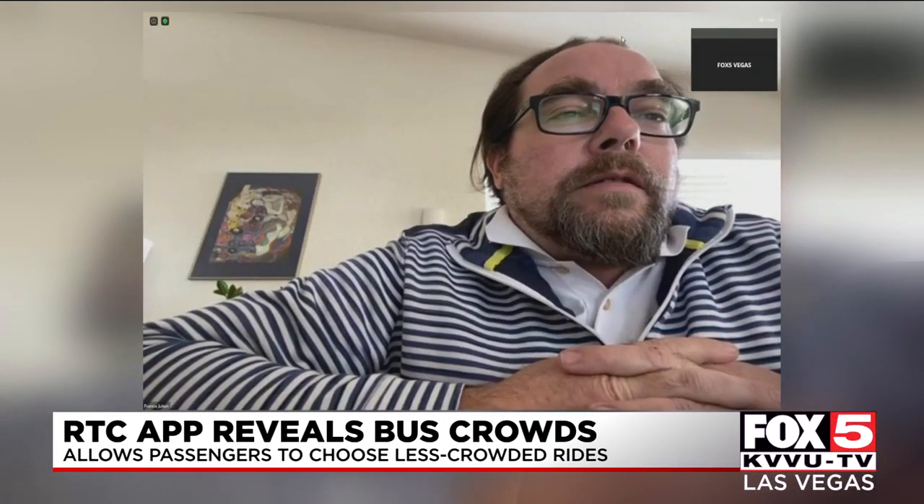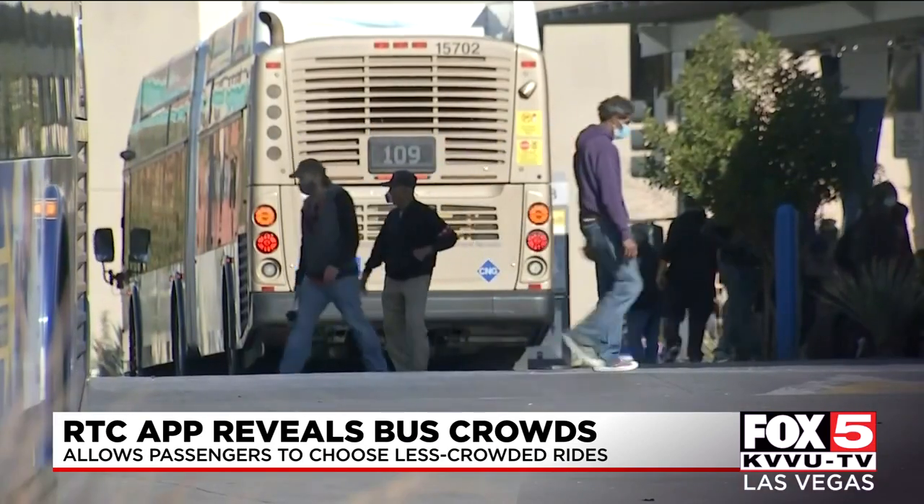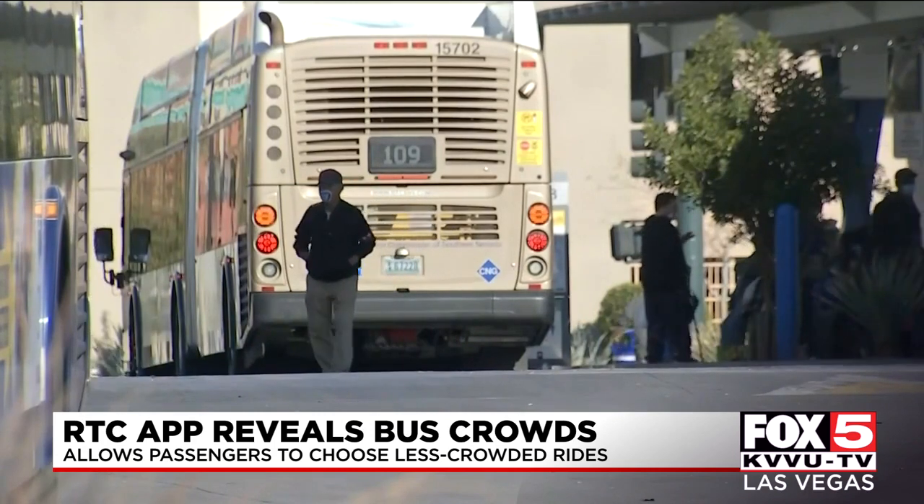There are three icons that show a bus that has either many seats available, some seats available, or a very limited seat capacity. RTC Deputy CEO Francis Julian says what's important for passengers to know is that when the icon says very limited seats, it's based on half the seating capacity on a bus.